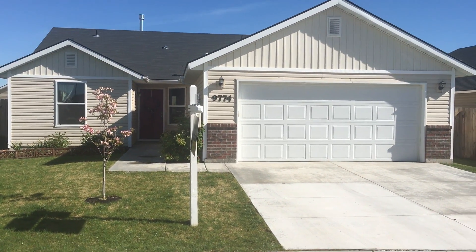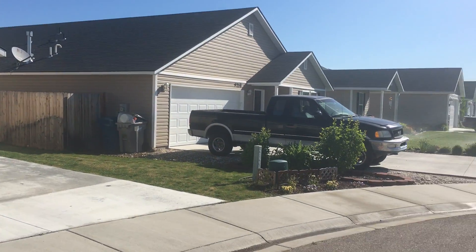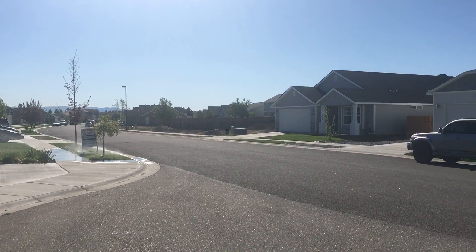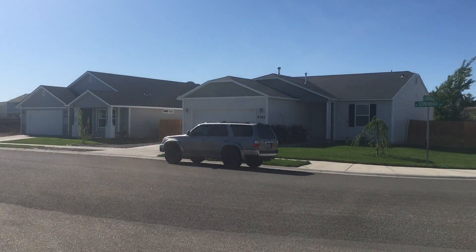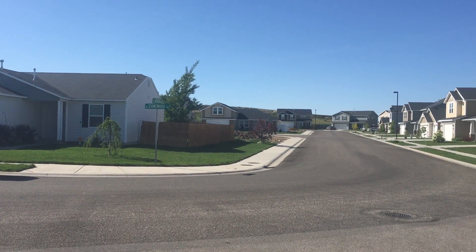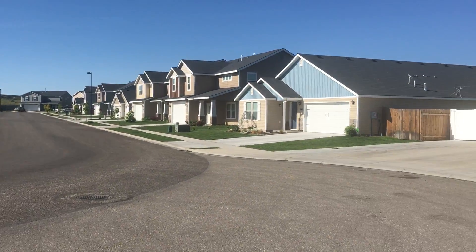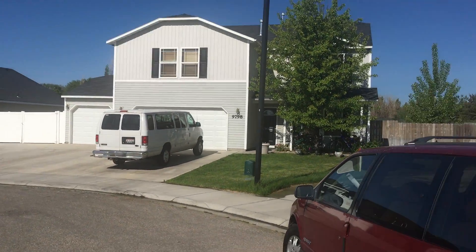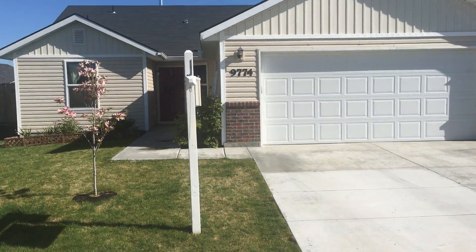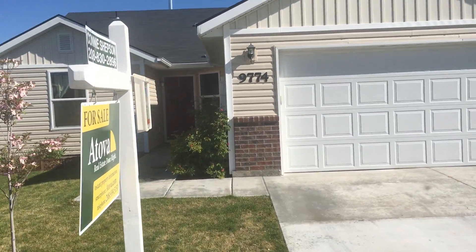Here we are at the Stonewood house. Give you a quick shot of the neighborhood here. It's not quite finished — there's a couple of bare lots over there, nothing behind those houses. It's a nice quiet neighborhood. I've literally only seen one car the entire time I've come in here.